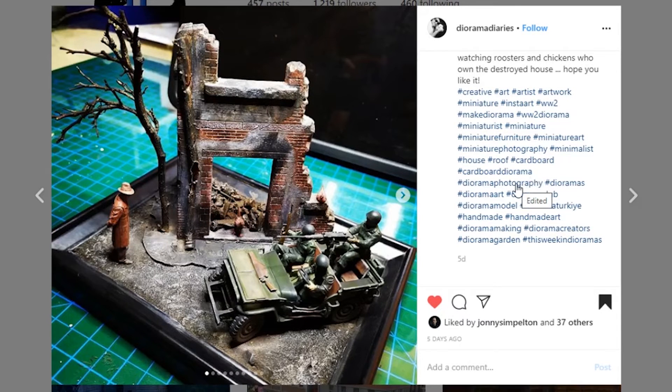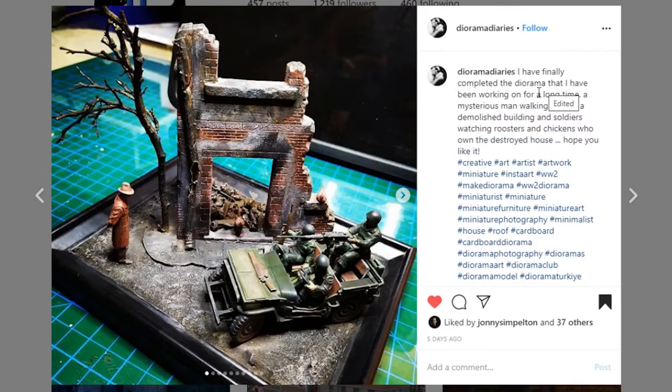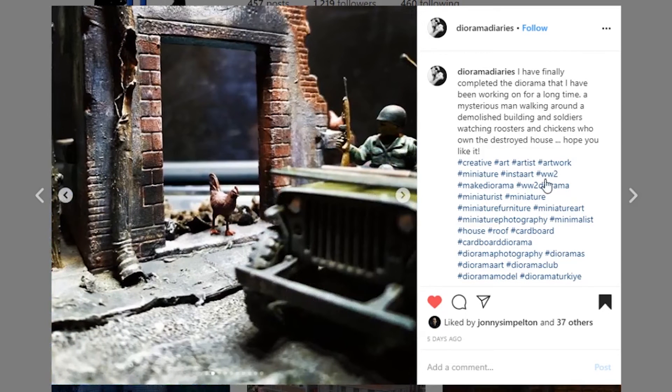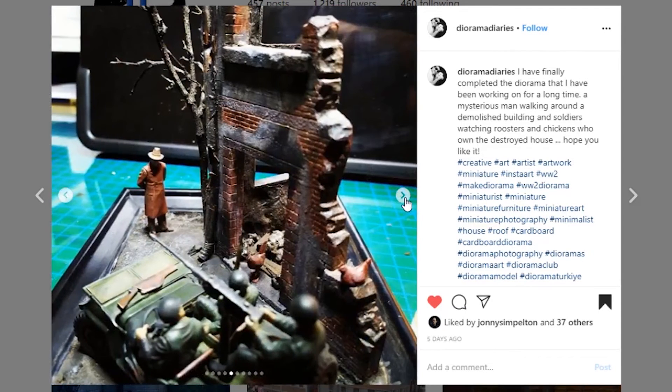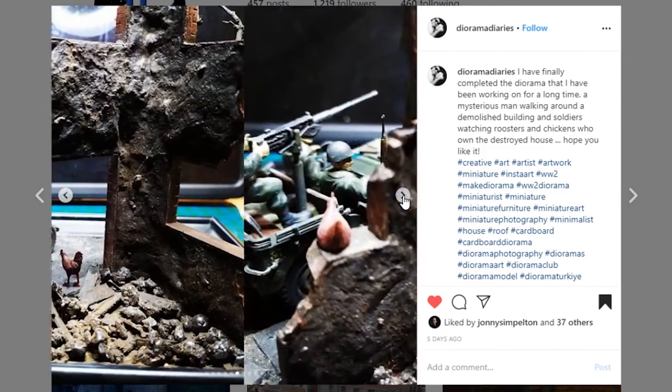This next one is from Diorama Diaries — when I first saw this I just thought 'wow, this is beautiful.' They wrote: 'Finally completed the diorama I've been working on for a long time — mysterious man walking around a demolished building with soldiers.' The paint work is so nice and the weathering on all of this sculpt is great. This looks to be a pretty small scale, maybe matchbox car size. The detail on this looks like it was just blasted and burned. I'd love to know in the comments if you painted that little jeep.